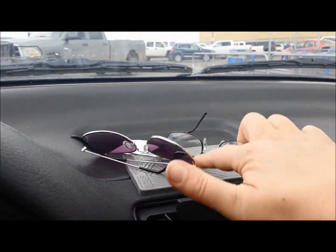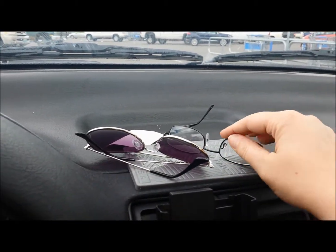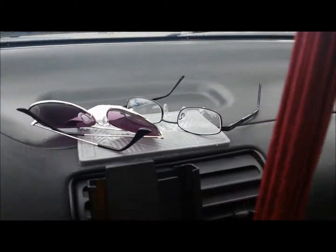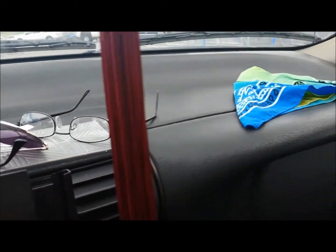Here is my sticky pad, to keep things from falling. I mostly just stick my glasses to it. It is very sticky. It's weird, it's really kind of weird.